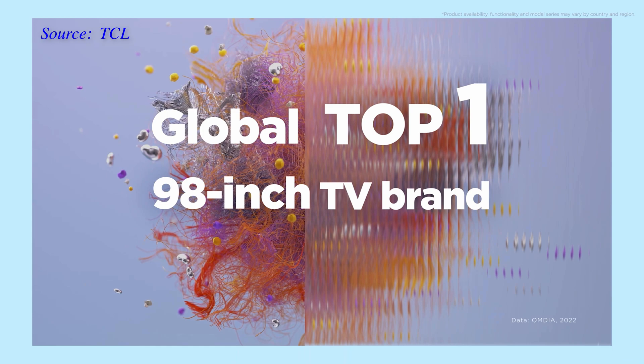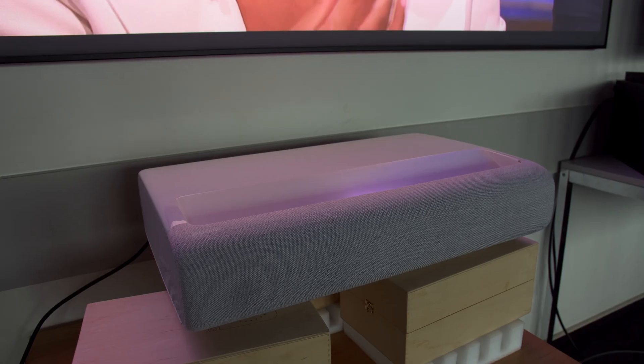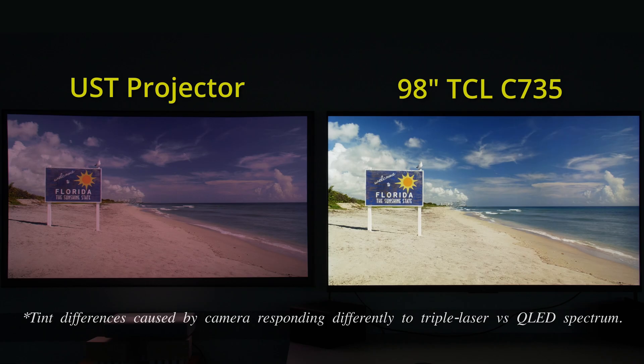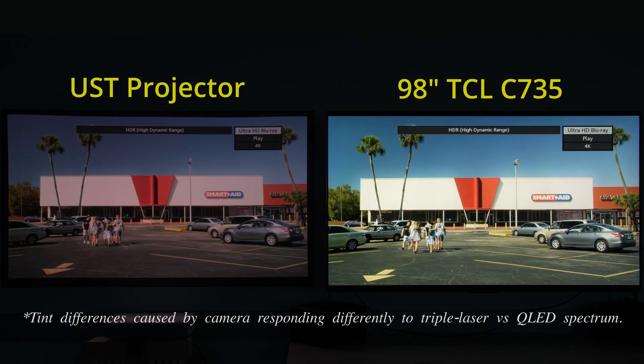TCL also remains the world's number one TV brand in terms of 98-inch TV market share globally, helped in no small part by last year's 98-inch TCL C735, whose popularity caught other TV manufacturers by surprise despite how close the price was to a high-end ultra-short-throw projector. If you still can't decide whether to buy a 98-inch TV or an ultra-short-throw projector, we recently filmed a side-by-side comparison video of the TCL 98 C735 versus an ultra-short-throw laser projector projecting onto a 100-inch ALR screen — you can watch the results by clicking here.